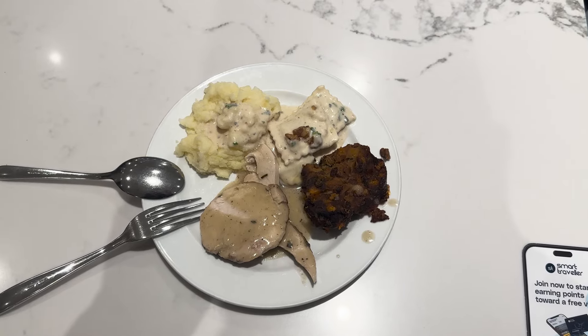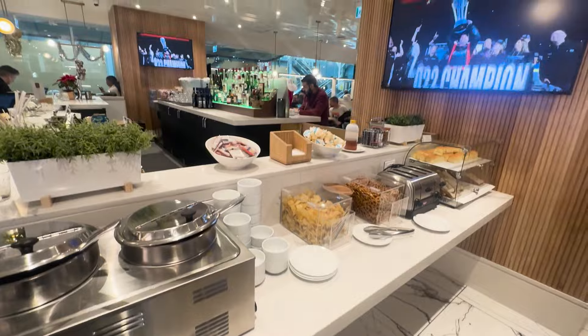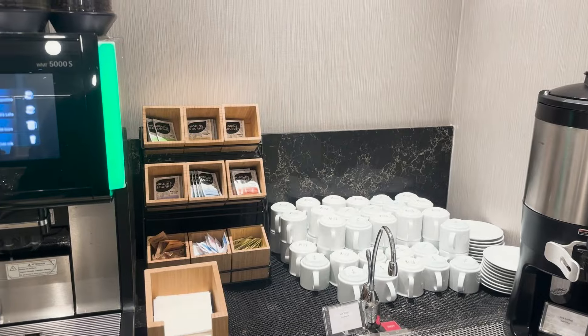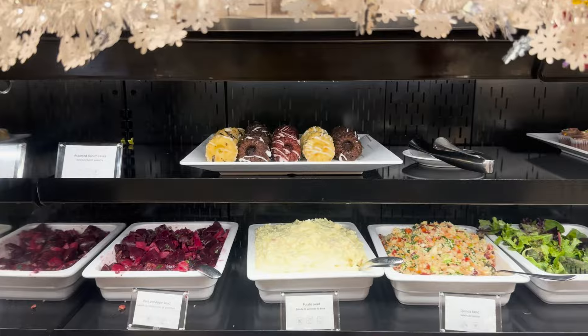Overall, the food is good and the space is nice. It definitely feels like a co-working space rather than a lounge, but the vibe is great. It would be better though if they could expand the space more as it can get quite crowded.